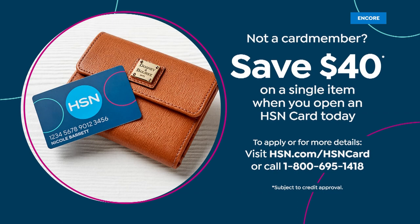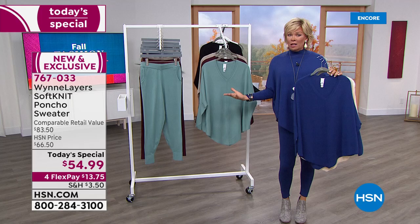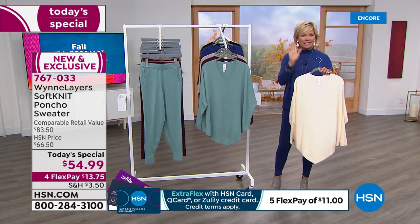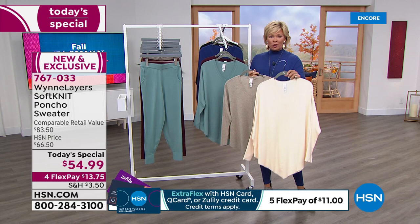You can take $40 off your first purchase — that could make this comparably priced $83 sweater about $15. Something to think about if you wanted to become a VIP shopper with that HSN card. Easy to do with a phone call or stop by HSN.com.